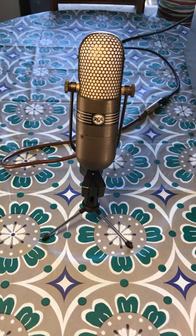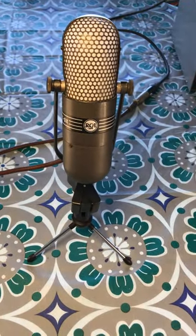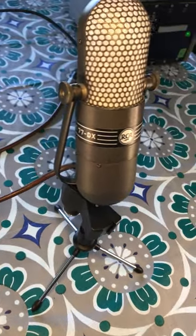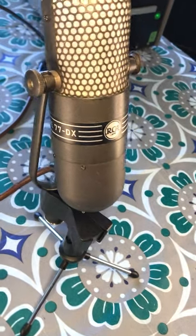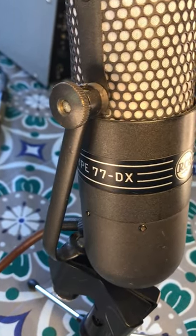Today we are using an RCA 77DX ribbon microphone. This is a classic 1950s microphone used for motion picture and studio work, and still used in recording studios today. Like most ribbon microphones, it has excellent smooth low frequency response without resonance and generally does a pretty good job.